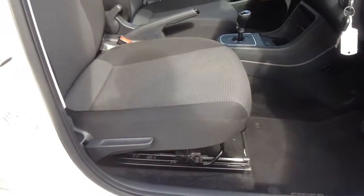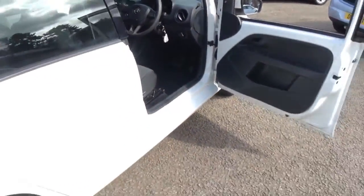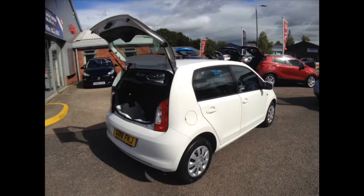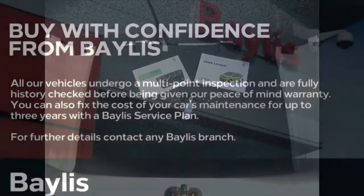There is also a height adjustable driver's seat, and in the rear a spacious rear seat with the Isofix child seat connect system for greater security, a useful boot area. This Skoda comes with two keys and a full book pack.